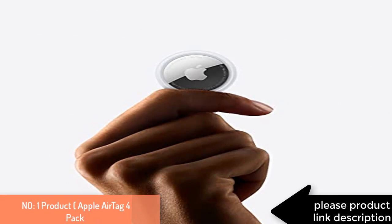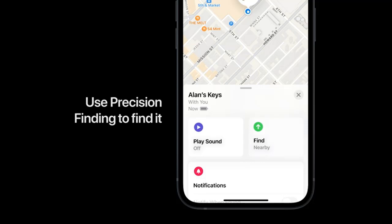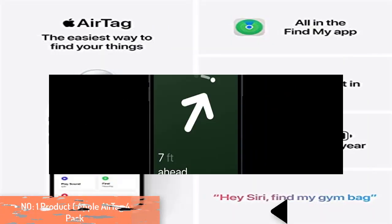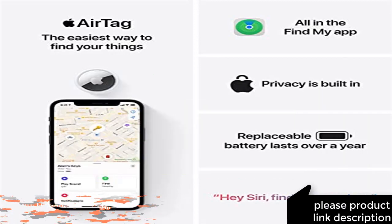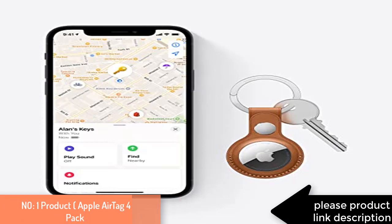Find items further away with the help of hundreds of millions of Apple devices in the Find My network. Put AirTag into Lost Mode to be automatically notified when it's detected in the Find My network. All communication with the Find My network is anonymous and encrypted for privacy — location data and history are never stored on AirTag. The replaceable battery lasts over a year, and AirTag is IP67 water and dust resistant.